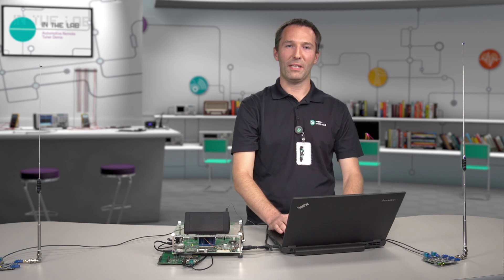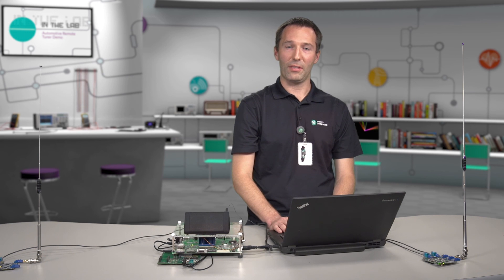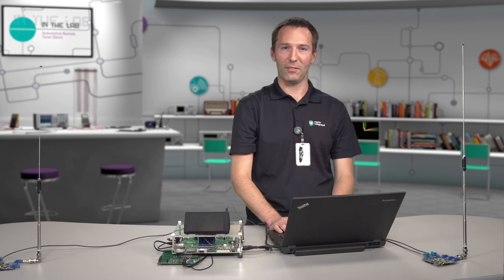This concludes the discussion of the Maxim Remote Radio Demonstration System. For further information regarding the demo, the Remote Tuner architecture, or any of the technologies discussed, please contact your Maxim account representative. Thank you.